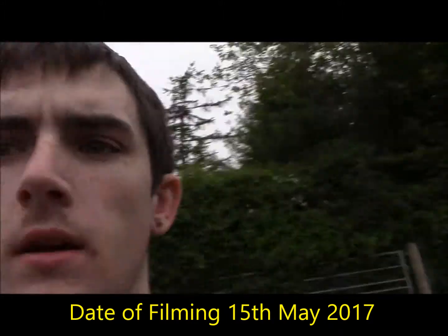Hey guys, stormboy13. Today's episode of web vlogging we're going to talk about shelf clouds.